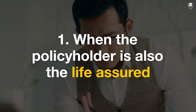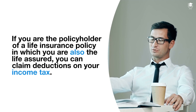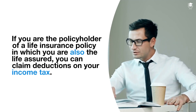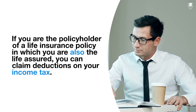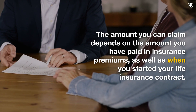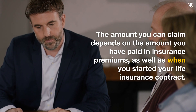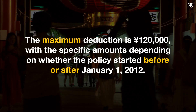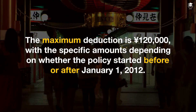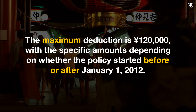When the policyholder is also the life assured: if you are the policyholder of a life insurance policy in which you are also the life assured, you can claim deductions on your income tax. The amount you can claim depends on the amount you have paid in insurance premiums as well as when you started your life insurance contract. The maximum deduction is 120,000 yen, with the specific amounts depending on whether the policy started before or after January 1, 2012.